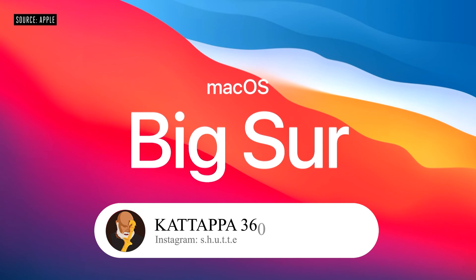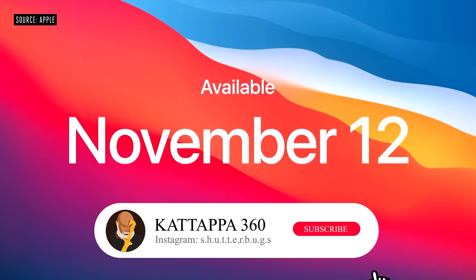macOS Big Sur will be available this Thursday. Thank you for joining us. Stay safe, stay well, and have a great day.